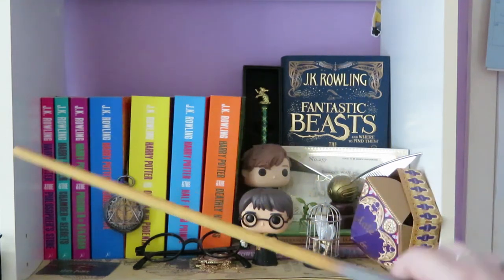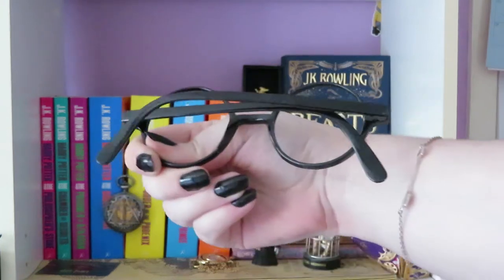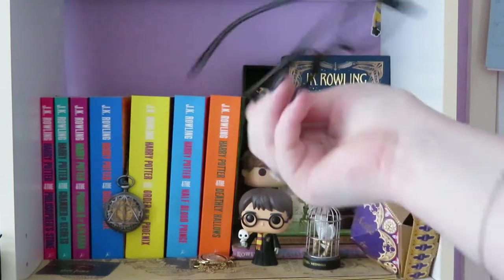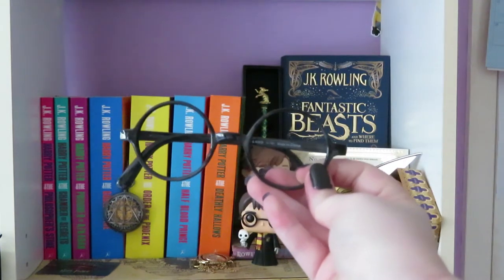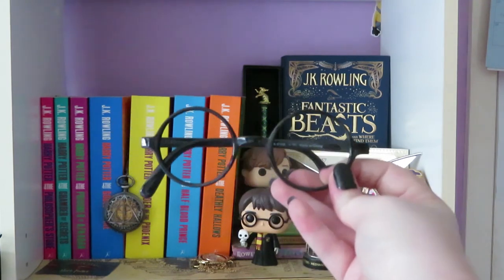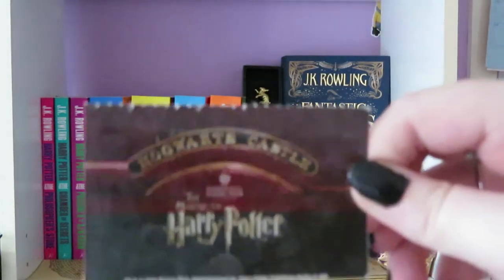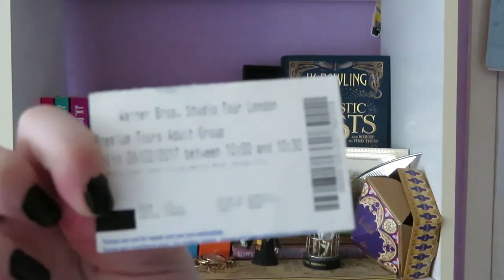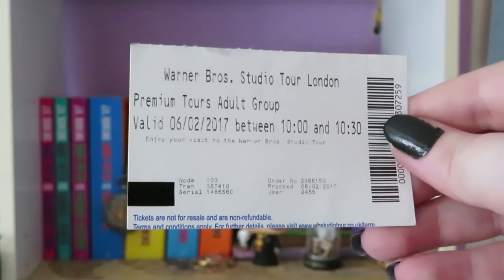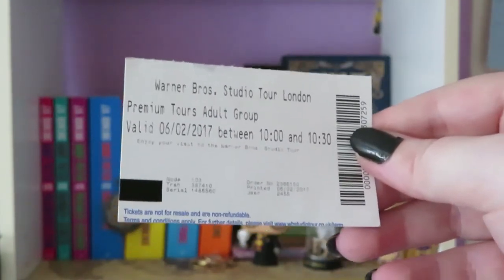I do quite like my Newt Scamander stuff. Then I have these Harry Potter glasses — they don't have any lenses, and that is also something that my brother got from when he went to Harry Potter Studios in Europe. My brother also gave me this — it's a Hogwarts Castle 'The Making of Harry Potter' ticket stamp. Premium Tours Adult Group Studio Tour London. He thought that I would appreciate it, and I do, so it sits on my Harry Potter shelf.